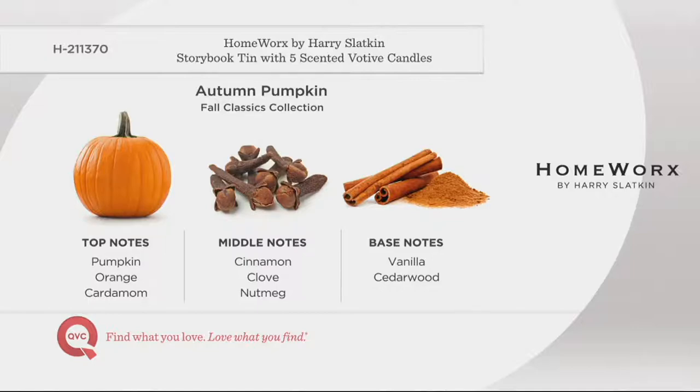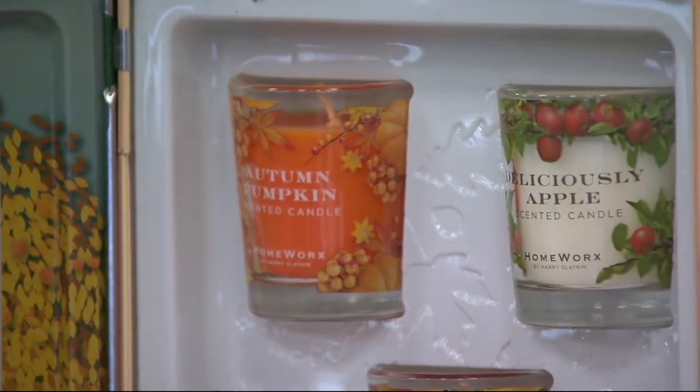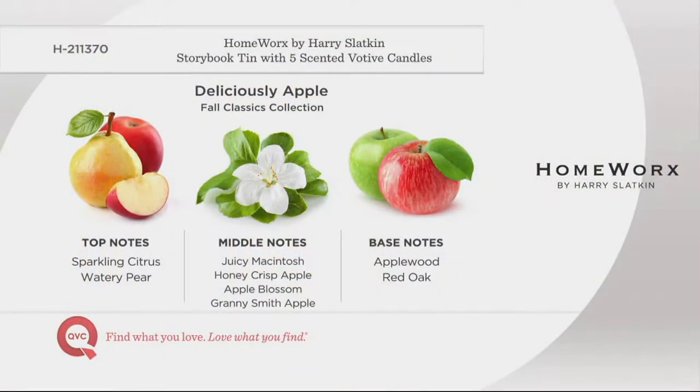Deliciously Apple — this is everything you want an apple orchard to smell like: juicy Macintosh, Honeycrisp apple, apple blossom, and Granny Smith apples. If you like apples, this is the zenith in apples. This is actually better than an apple — we do better.